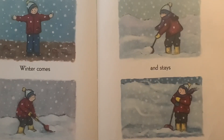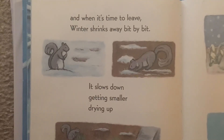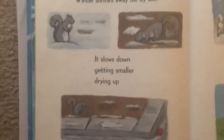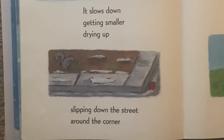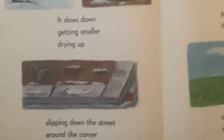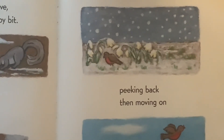Winter comes, and then it stays, and stays, and stays. And when it's time to leave, winter shrinks away, bit by bit. It slows down, getting smaller, drying up. Slipping down the street, around the corner. Peeking back, then moving on.